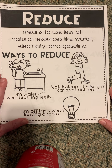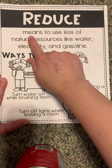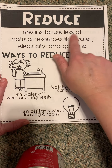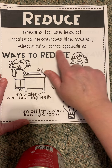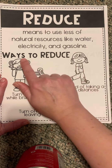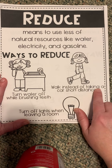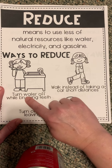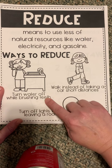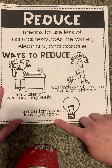Reduce. This top section is going to give you the definition of what it means to reduce. Reduce means to use less of natural resources like water, electricity, and gasoline. Ways to reduce: walk instead of taking a car short distances, turn water off while brushing your teeth, and turn off lights when leaving a room.